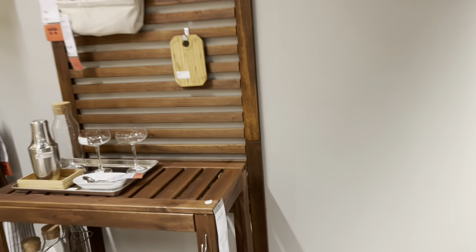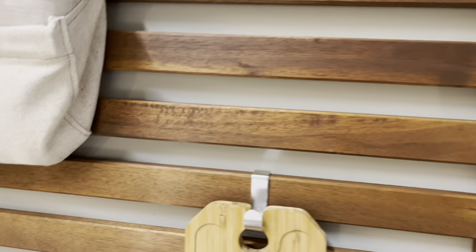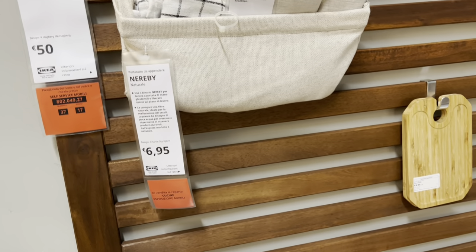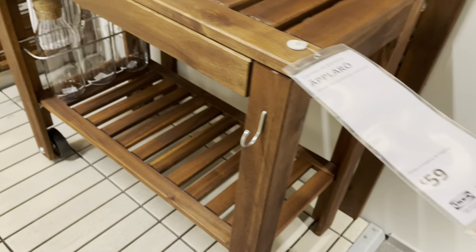This is made for the outside, I'm assuming. So this is $59. And this is a good idea where you can hook your stuff to. We could make those easily, but it's only $7 for those. $50 for the back part — this one's $59.